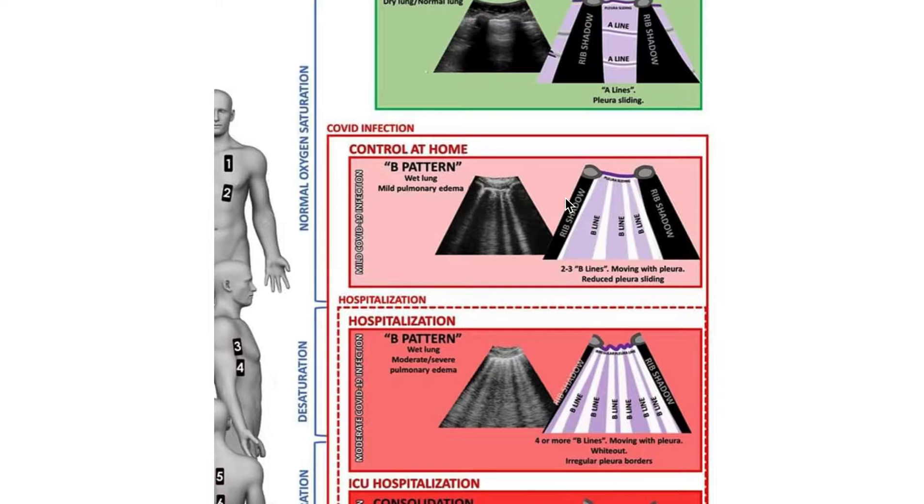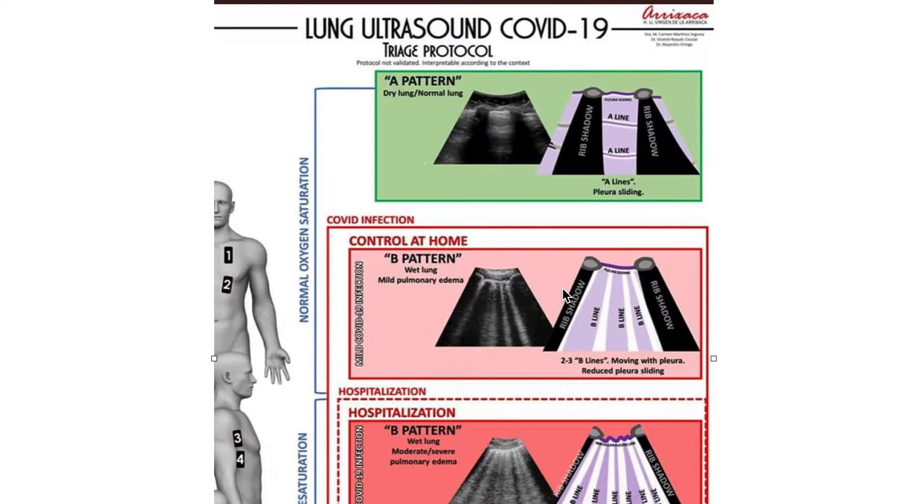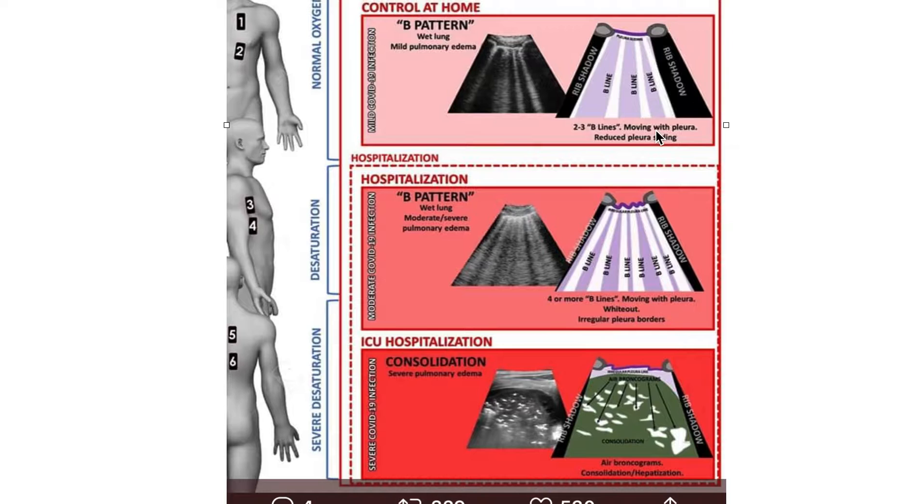Here is a very nice protocol that suggests how you could use ultrasound to follow up COVID-19. Basically, it shows that when a patient has normal saturation and an A-pattern, you can let the patient go home or observe at home. But if saturation has decreased and there is a B-pattern — that is, a lot of B-lines — we will talk more about that.